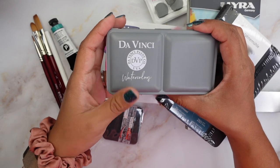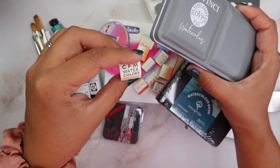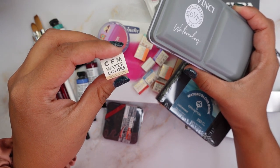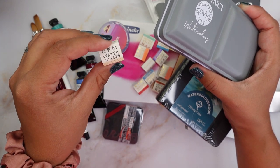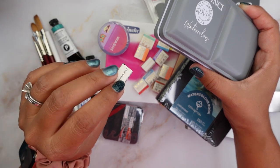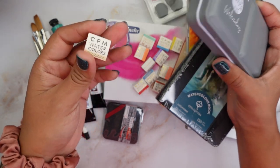Let me start by showing you everything that I got. These I got at an art fair that happened last week in San Francisco. I've talked about this brand before — Case for Making, which is a handmade company in San Francisco.